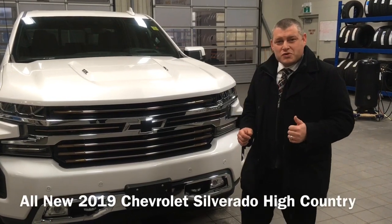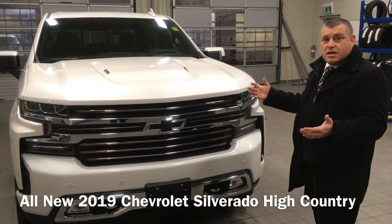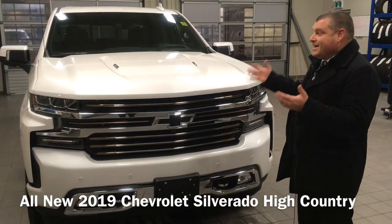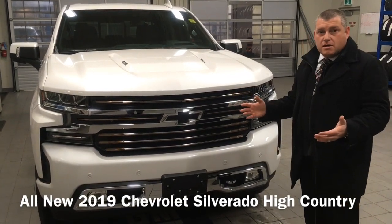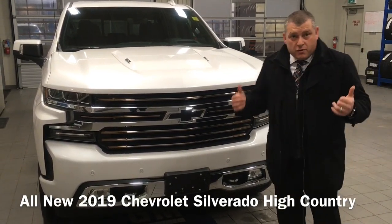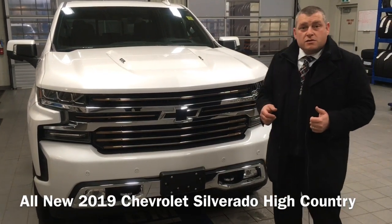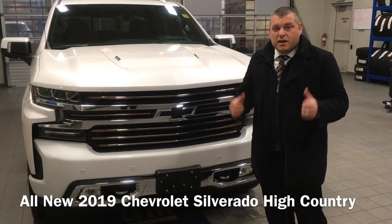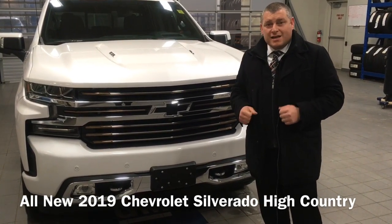It's Rob here at Brian Collin Motors. I hope you enjoyed this video of the 2019 Chevrolet Silverado High Country 6.2 liter 10-speed — it's an amazing truck, definitely worth every penny. If you refer back to this video anytime, I hope I've been able to help. Give us a call at 905-401-7368.